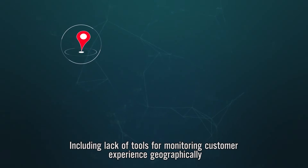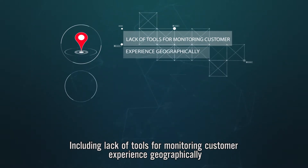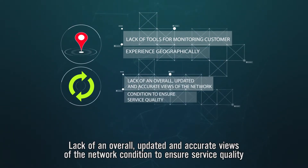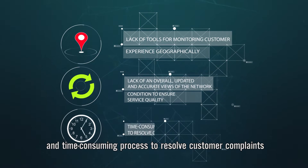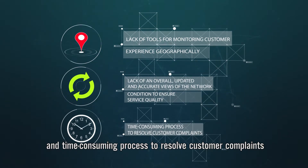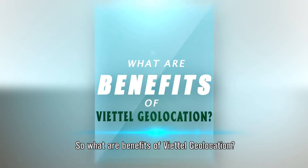These challenges include lack of tools for monitoring customer experience geographically, lack of an overall updated and accurate view of the network condition to ensure service quality, and time-consuming processes to resolve customer complaints. So what are the benefits of Viettel Geolocation?